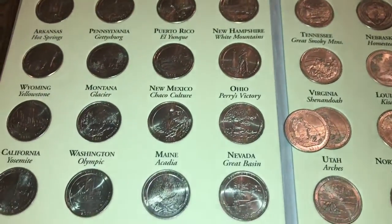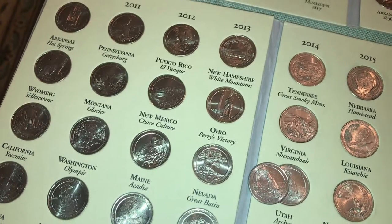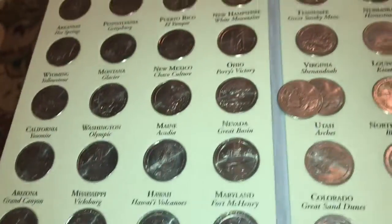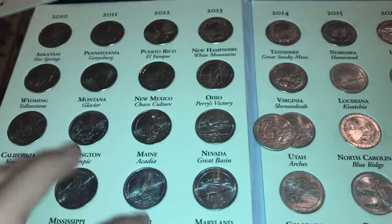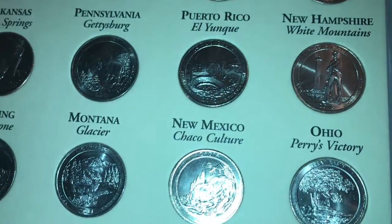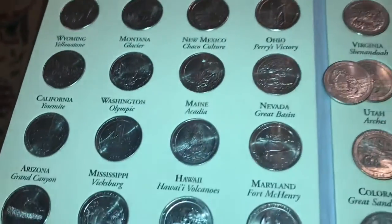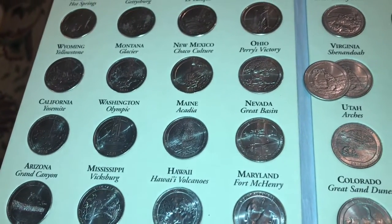If you guys see any 2012 quarters that are in really good shape, or if you're looking for varieties, try to get them in 2012 because there are a lot of somewhat rare 2012 quarters. That'll boost their value quite a bit, and I believe 20 million is about the same mintage as you've seen on some semi-key-date wheats. The 2012 quarters to look for are: Puerto Rico, Chaco Culture, Acadia, Hawaii Volcanoes, and Denali state park quarters. So that's just an extra thing you guys can look for if you're looking through state park quarters or state quarters.